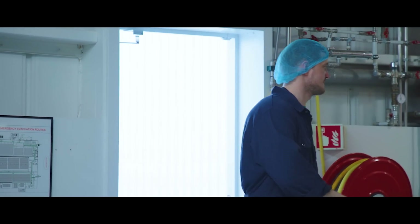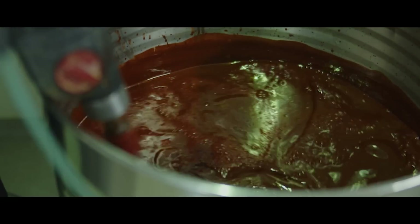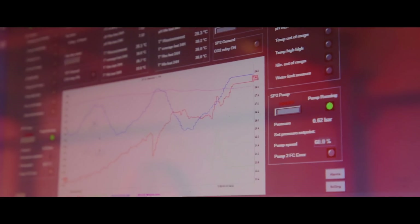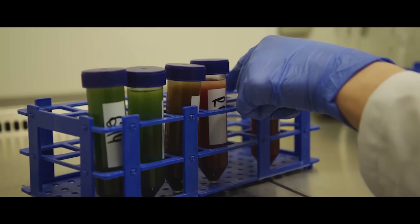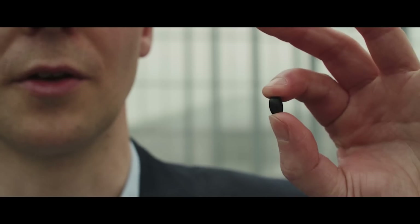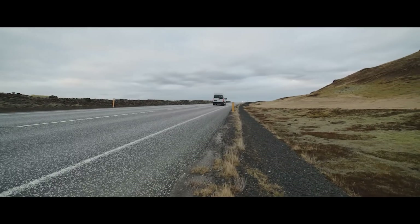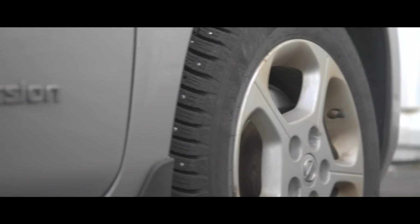Then we move on to the cell cracking step, where the cells are broken open to make the astaxanthin bioavailable. This is followed by a drying step to yield dry biomass. For the last part of downstream processing, we run that dry biomass through a process called supercritical CO2 extraction. This yields a material called oleoresin, which is then further standardized and refined.